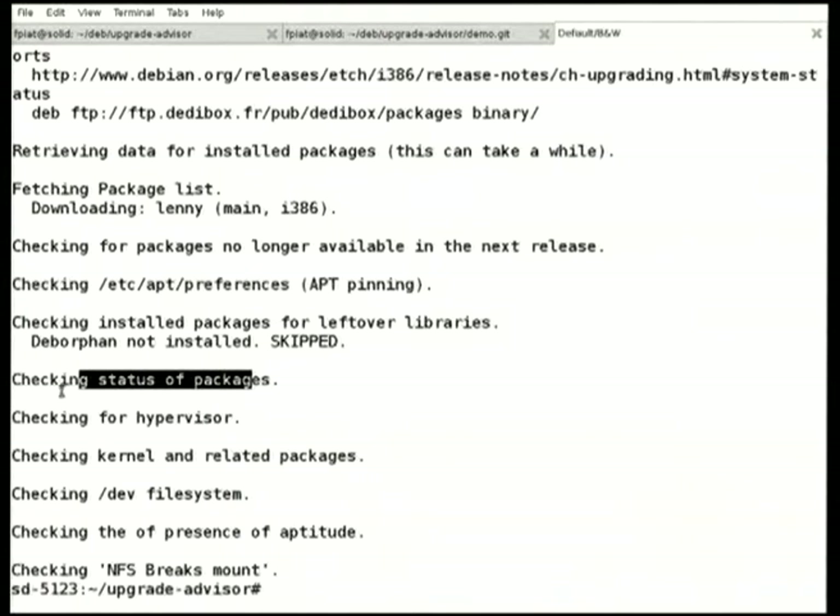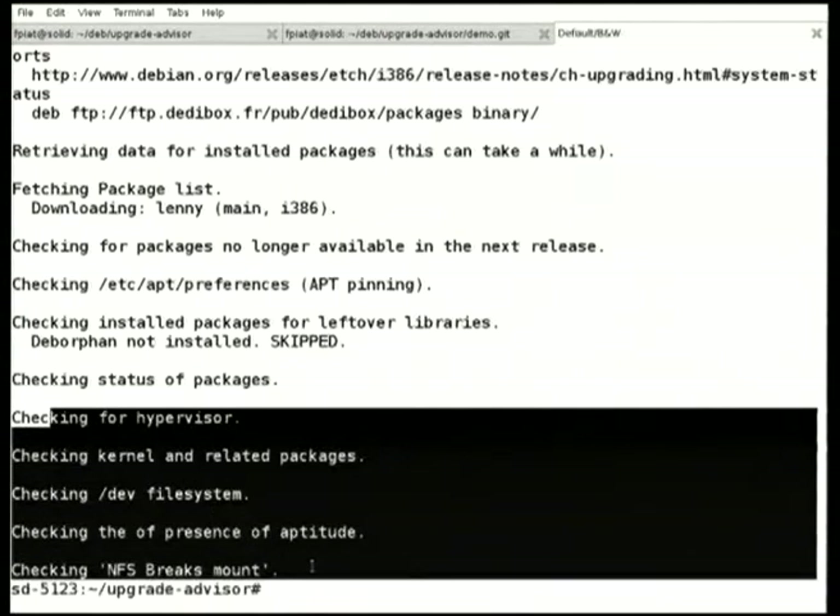It's also performing a few tests. These tests at the bottom are really those which are documented in the release notes. In some way, we duplicate the work. The documentation of the tool clearly states that the user should not expect the tests to be 100% accurate. We have some false positives and some false negative tests. But that's probably a good start to help.